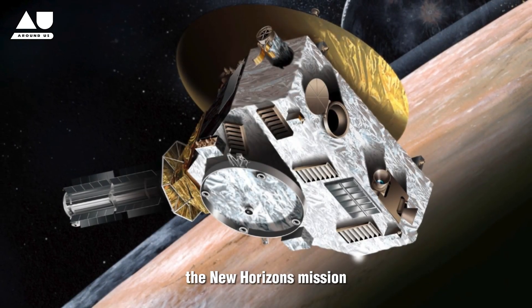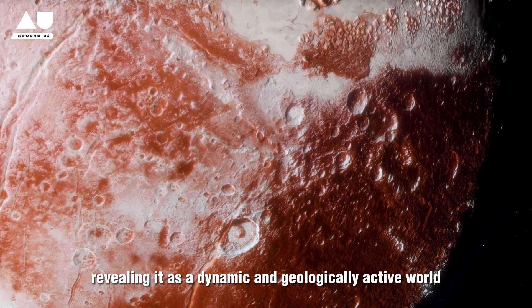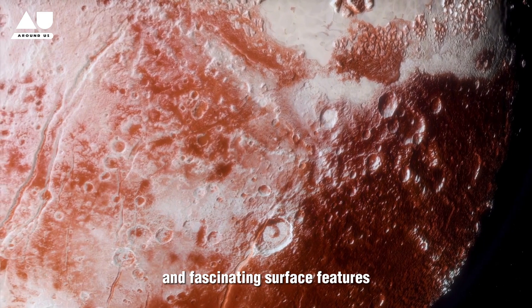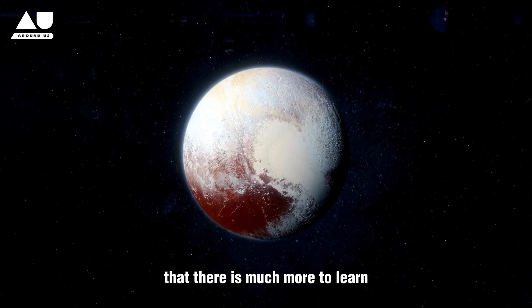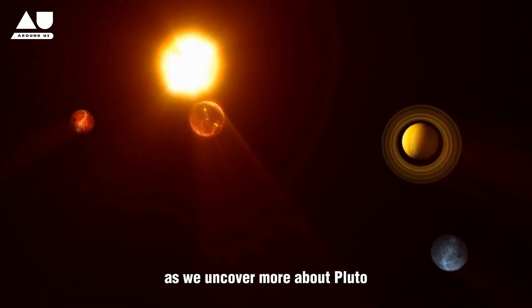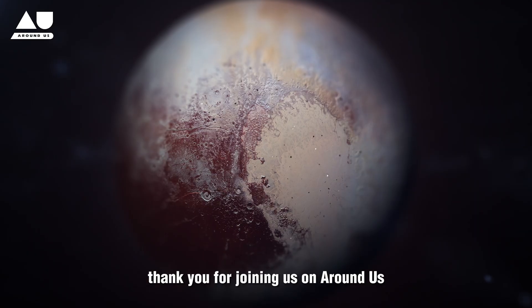The New Horizons mission has revolutionized our understanding of Pluto, revealing it as a dynamic and geologically active world with a complex climate and fascinating surface features. These discoveries continue to surprise and intrigue scientists, indicating that there is much more to learn about this distant member of our solar system. As we uncover more about Pluto, it may one day reclaim its status as a full-fledged planet. Thank you for joining us on Around Us. Stay tuned for more explorations into the wonders of our universe.